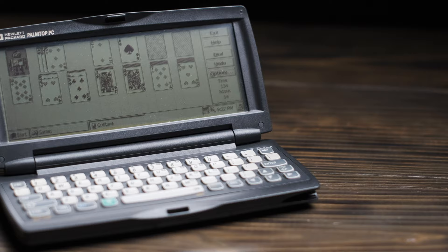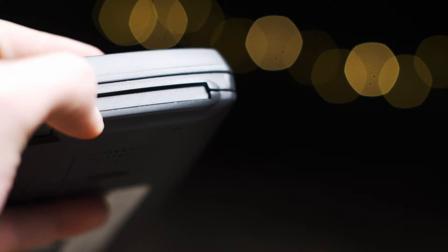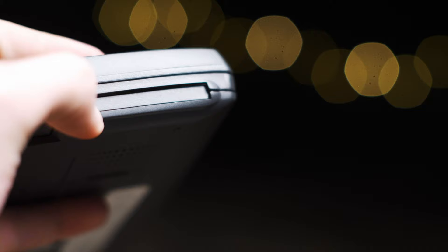The white-ish backlight does make the device usable even at night. If you've ever used an original Game Boy, this screen is a lot like a bigger version of that. For expansion, you've got a PCMCIA card slot that you can use for anything from modems to VGA cards.